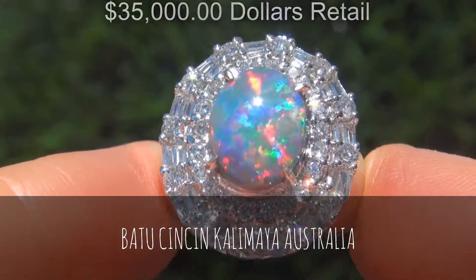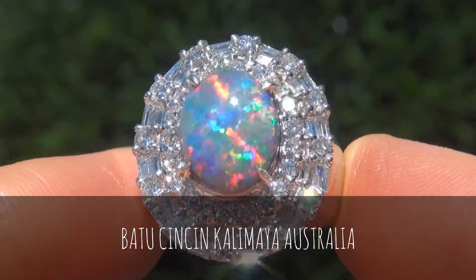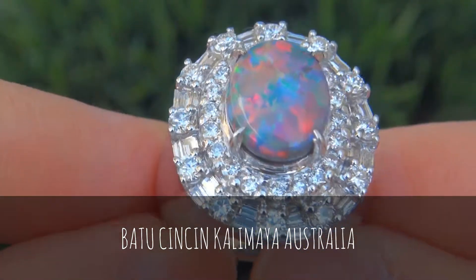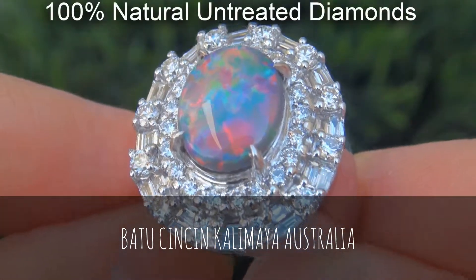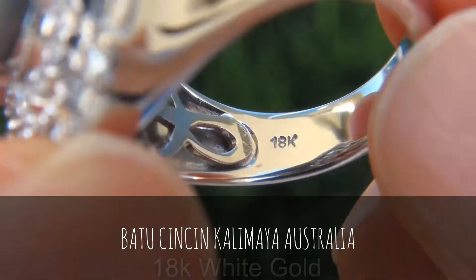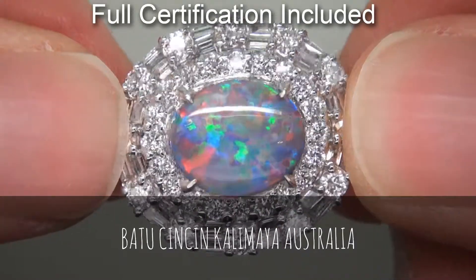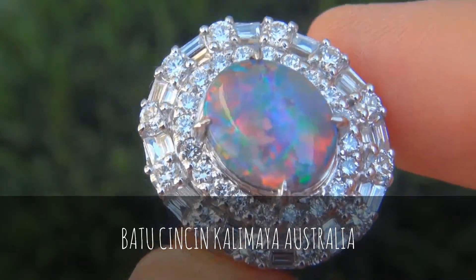Our consignor originally paid over $35,000 retail and is hopeful to recover at least $28,700. Our gemologists also checked and verified every aspect of the ring and confirmed that it is a genuine Australian black opal accented with 100% natural untreated diamonds, and the setting is heavy solid 18-carat white gold. Included with the item are both the GIA certification and a Certified Jewelry certification that documents the authenticity, quality, and characteristics with an estimated high-end retail price of $35,417.